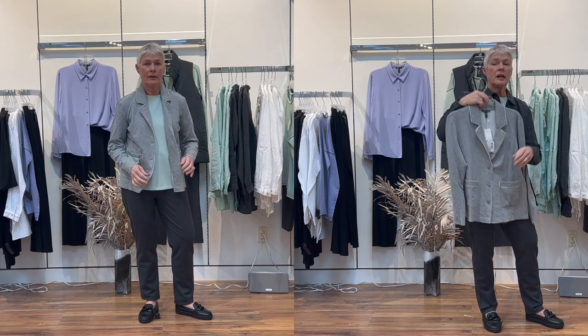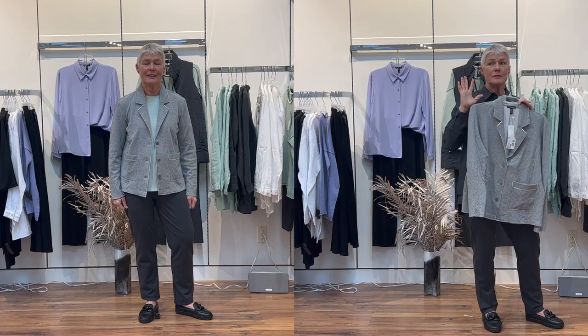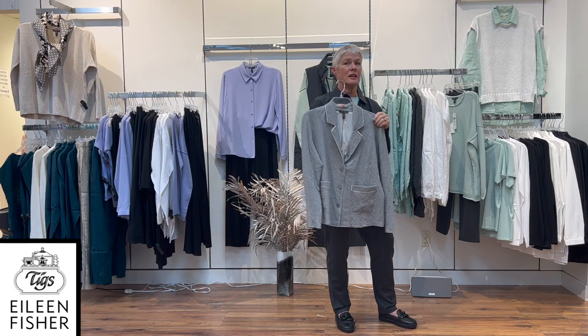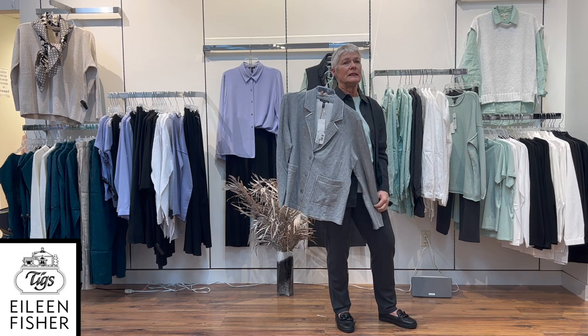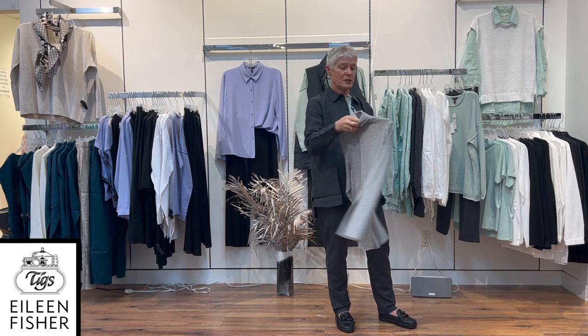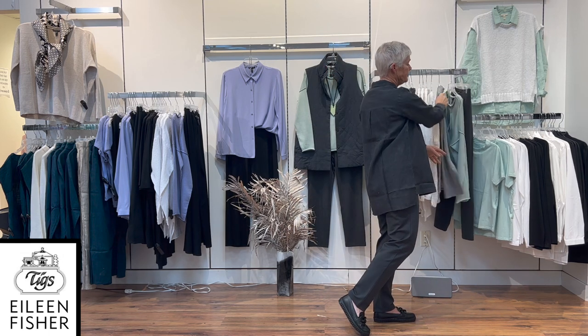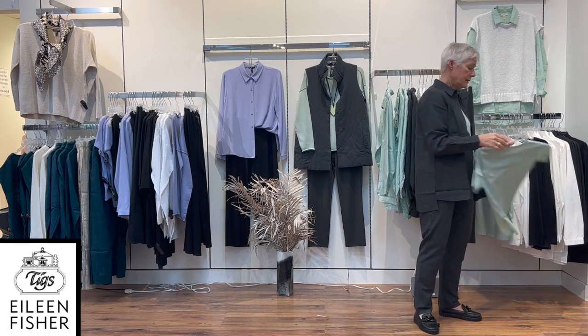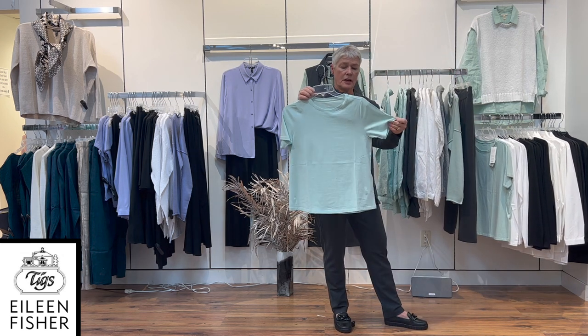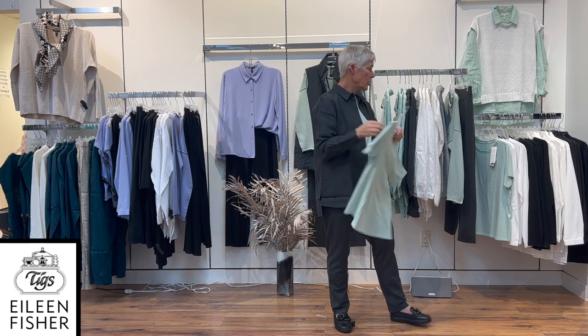Nice little button detail. Jackets are coming back big time, girls. We already have a lot of jackets in our store and I just love them — we haven't had them for so long and it's just nice to have them back. There's a nice little jacket from Eileen Fisher, and the little top that I have on is just a little short sleeve tee out of cotton.